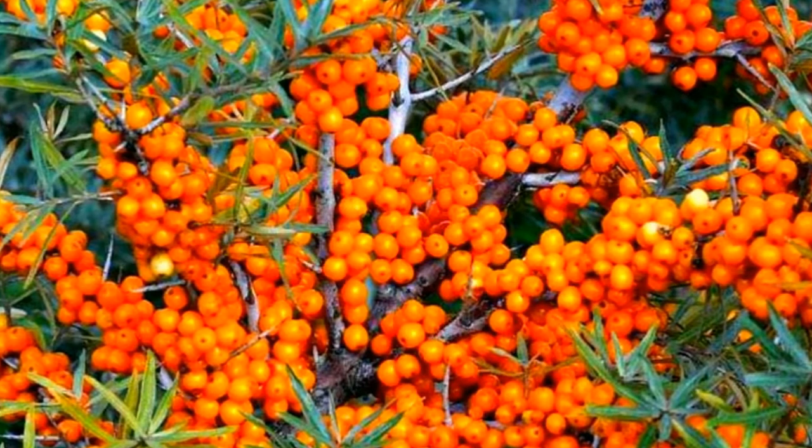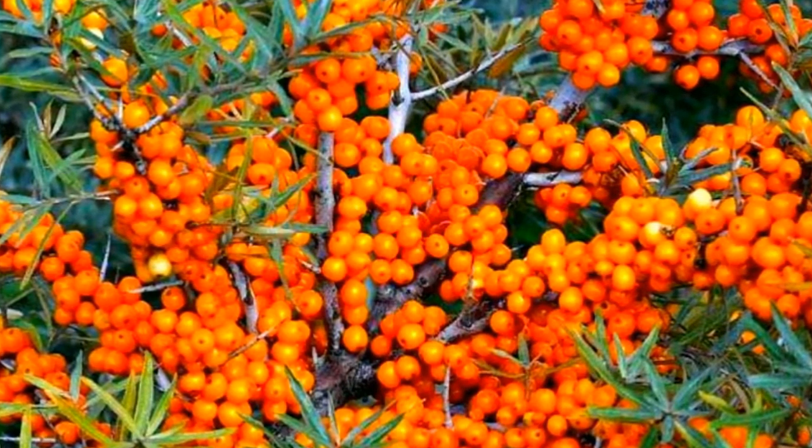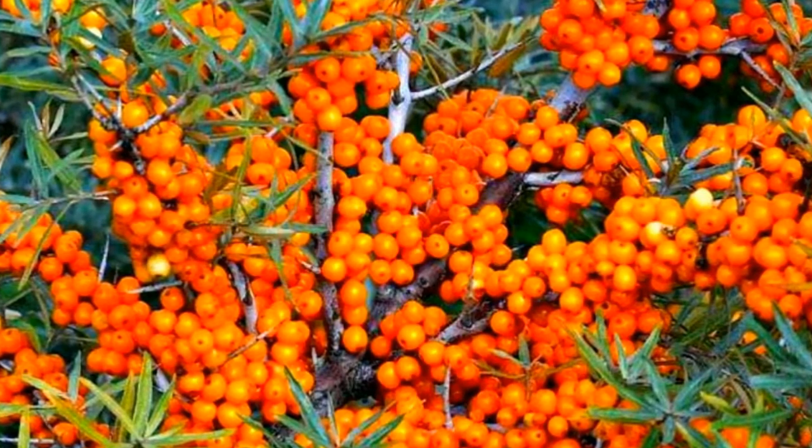The flowers are small and inconspicuous. The drupes are orange, round to ovate, and 7–8 mm long.